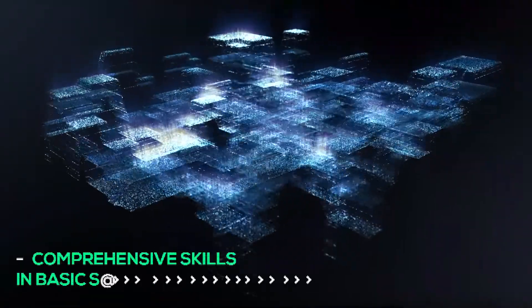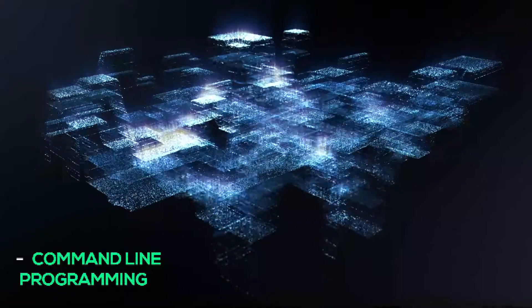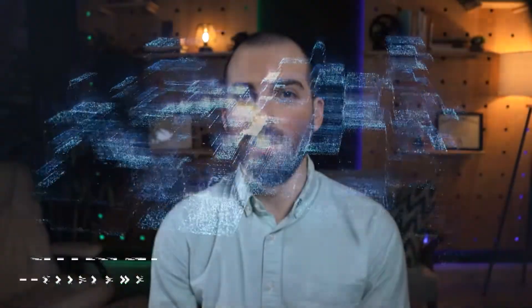Let's find out those essential skills needed to become a blockchain engineer. First, we're going to talk about comprehensive skills and basic software development. Before we proceed with essential skills specific to the blockchain, there are three basic skills that you must understand. The first is command line programming. Working with the command line is an essential trait that every software engineer should know. Initially it's a bit intimidating, but it gets easier with time.